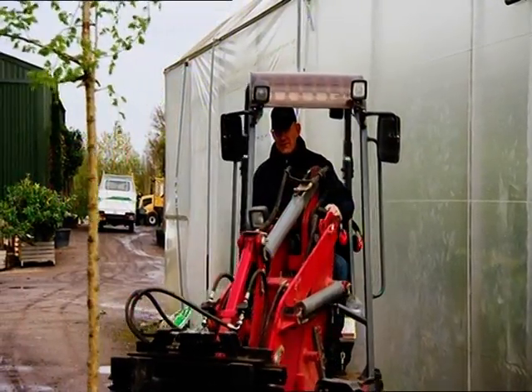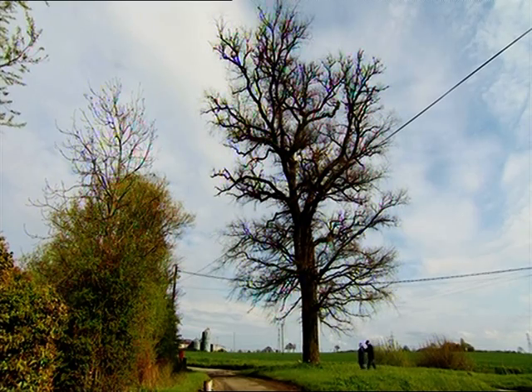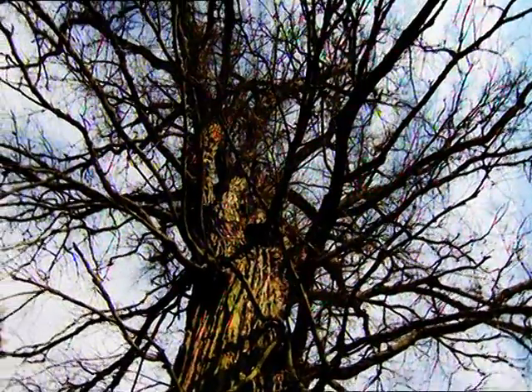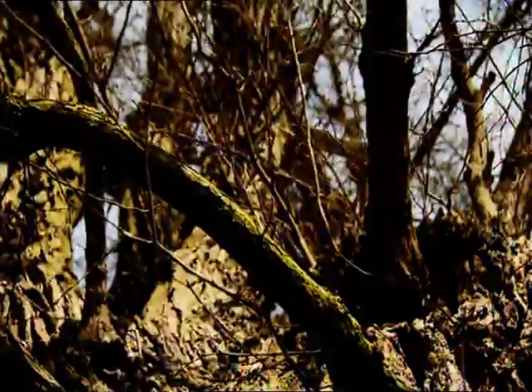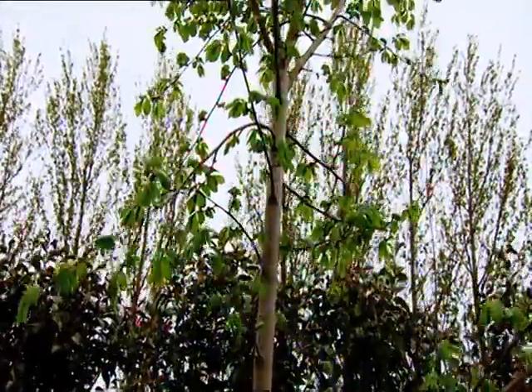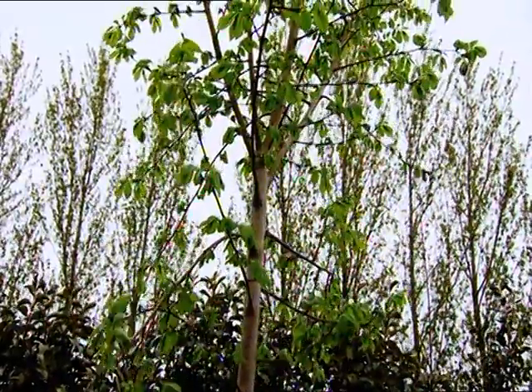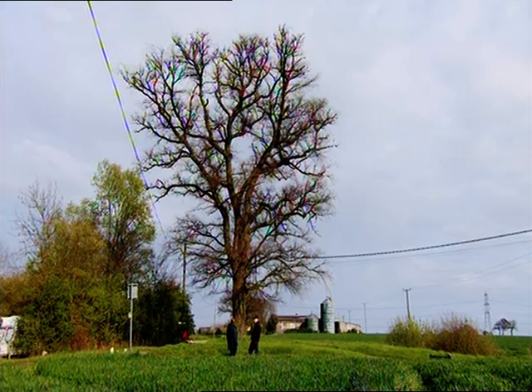These young trees have been cultivated by the man who once had the job of felling dead elms. Paul King now runs a tree nursery and he wants to revive the elm. He took me into the heart of the Essex countryside to a magnificent old elm that's one of the few to have avoided Dutch elm disease. Paul, why do you think this tree didn't succumb to Dutch elm disease?